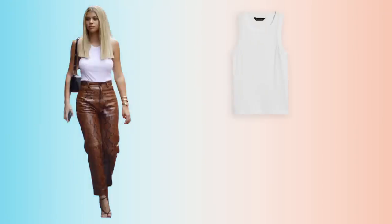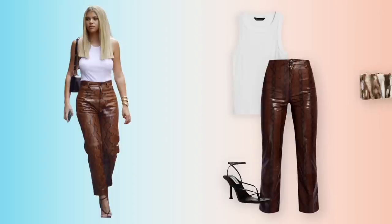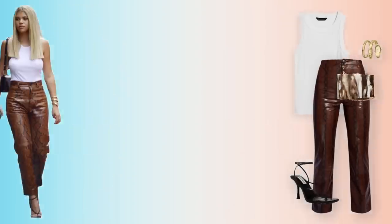And there we have it — our tank top, our snake print pants, our strappy black sandals, our bag, and our serpent watch. We got snakes all over the place, baby.